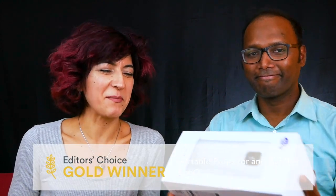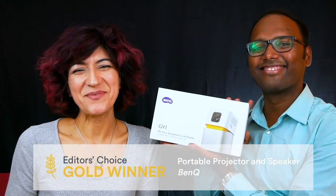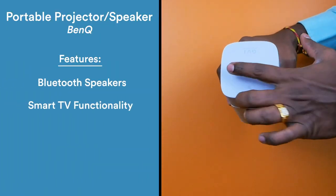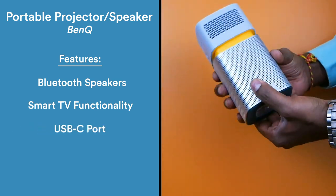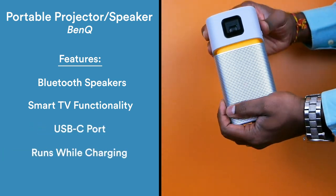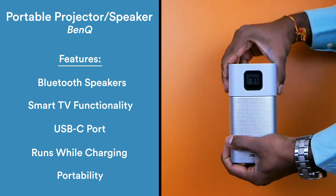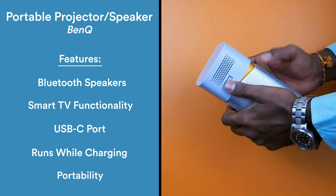And finally, the gold goes to the portable projector and speaker by Bentube. This product allows you to bring your TV and video with you, with high-quality Bluetooth speakers, smart TV app functionality, and a USB-C port. The best part of this product is its portable size, coming in at 1.6 pounds and making it an excellent travel companion.